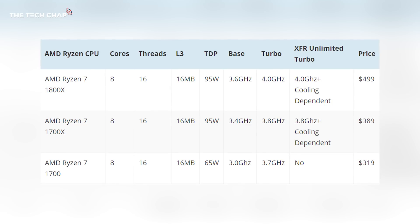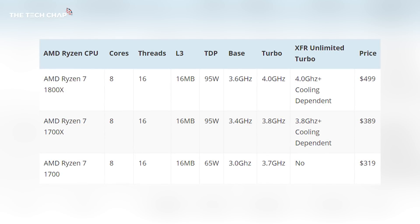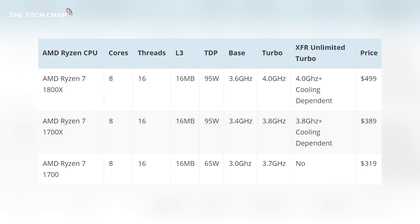Within the Ryzen 7 family, you've got the most powerful flagship, the 1800X, which is the one I'm reviewing today, followed by the 1700X and then the 1700. They all have eight cores and 16 threads, but the latter two have slightly lower core clock speeds and are also a little bit cheaper.